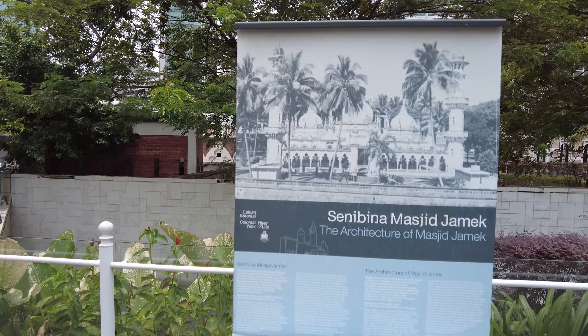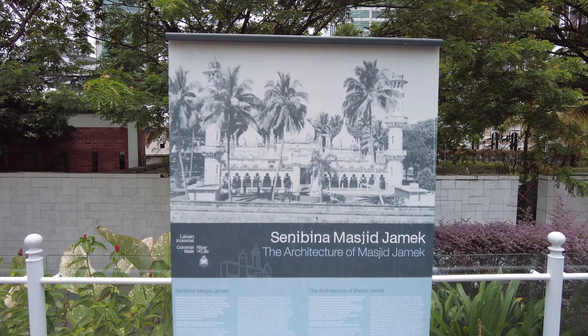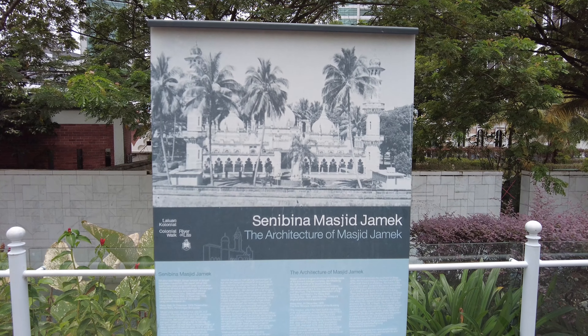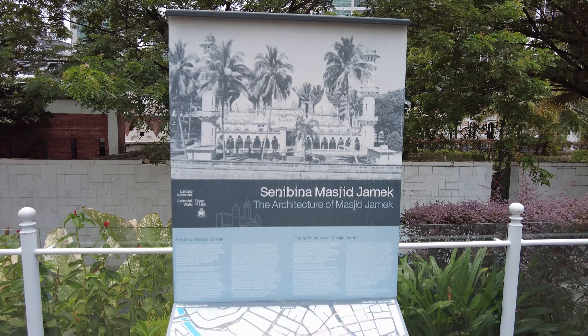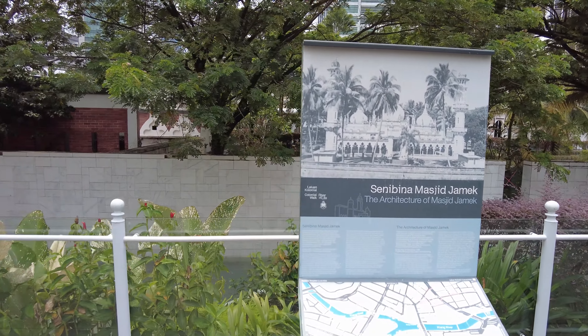This dates back to 1909 — Senebina Masjid Jamek. Sorry if I butchered that.